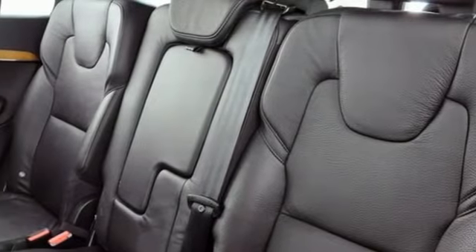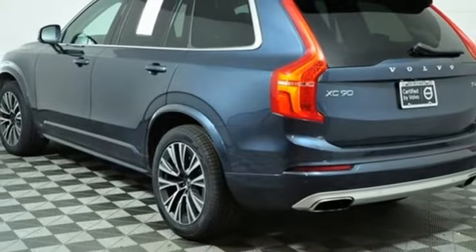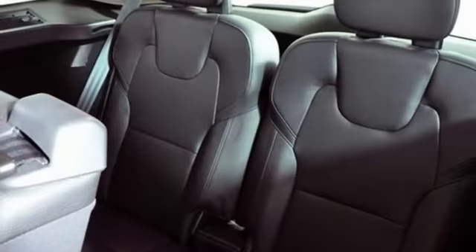Wi-Fi hotspot, streaming audio, hands-free lift gate, four-wheel drive, and multi-zone climate control.